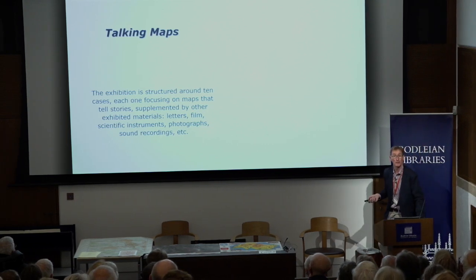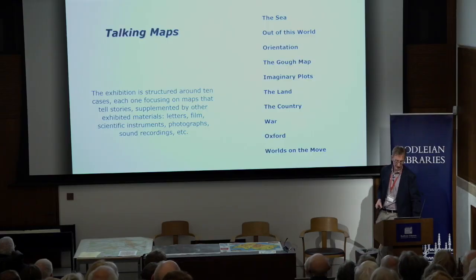Talking Maps is structured around 10 cases, and each case focuses on a specific theme. About two years before the exhibition opened, we had to walk around because the cases are static and some maps are very large — we had to work out which large maps could live in which cases, then build stories around that. Other than maps, we have letters, film, scientific instruments, photographs and sound recordings. The 10 cases roughly look at the sea, out of this world, orientation, the Gough map, imaginary plots, the land, the country, war, Oxford, and worlds on the move.